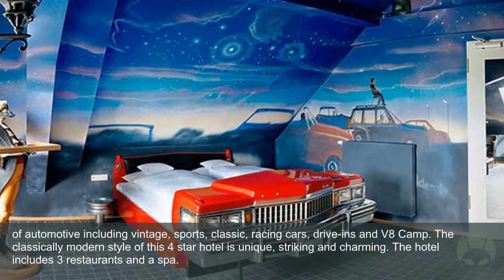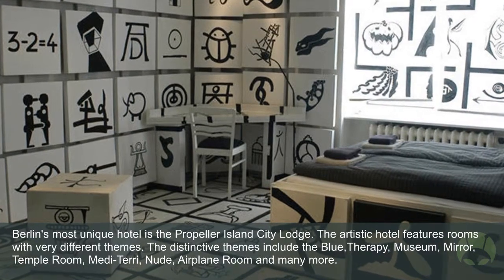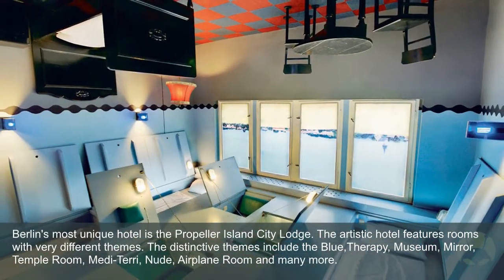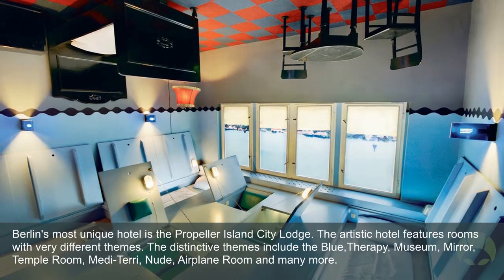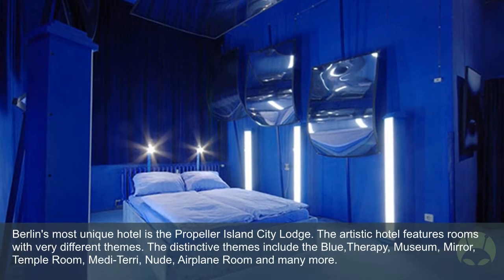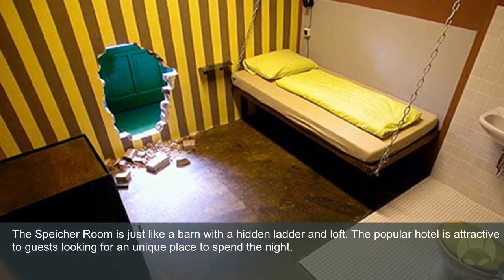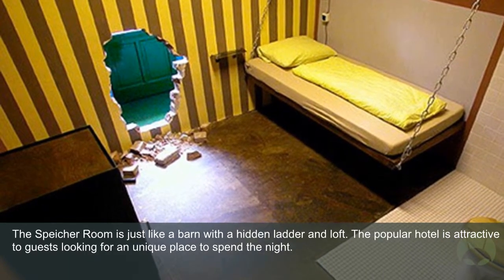The hotel includes three restaurants and a spa. Propeller Island City Lodge: Berlin's most unique hotel is the Propeller Island City Lodge. The artistic hotel features rooms with very different themes. The distinctive themes include the blue, therapy, museum, mirror, temple, military, nude, airplane room, and many more. The Sputcher Room is just like a barn with a hidden ladder and loft. The popular hotel is attractive to guests looking for a unique place to spend the night.